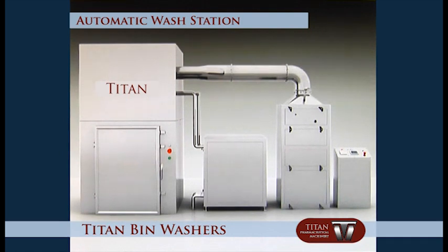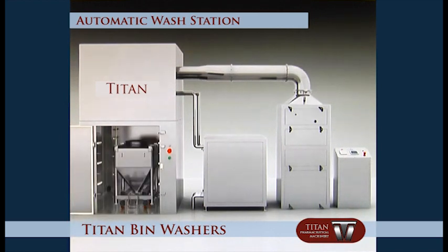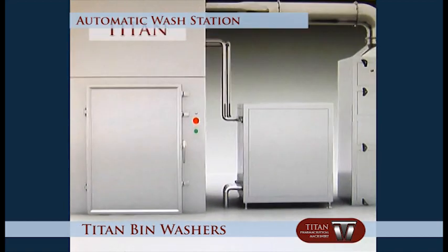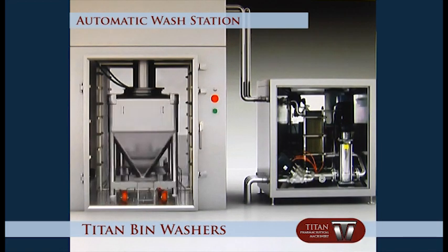When starting work, open the intake door, push the bin into the washing chamber, and close the door. The washing head comes down to the required height, and the turn plate automatically rotates through the entire washing process.